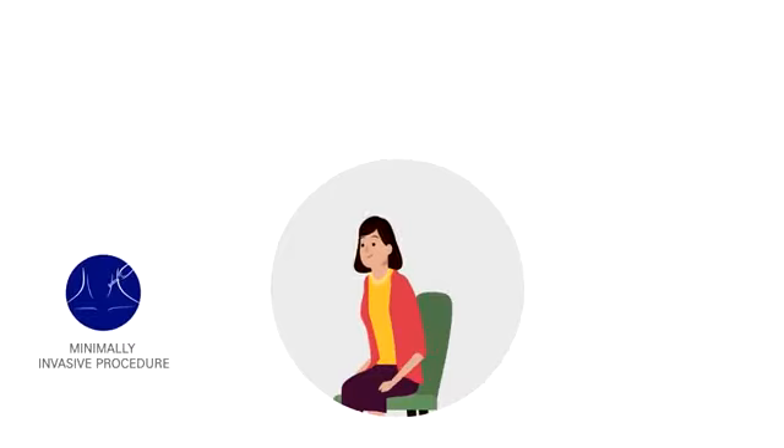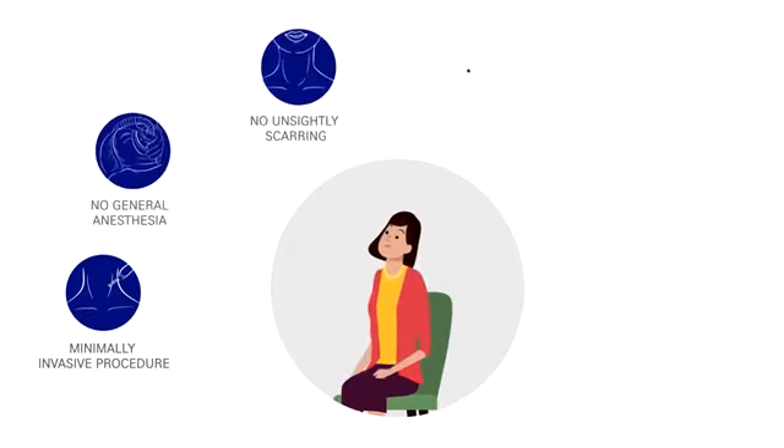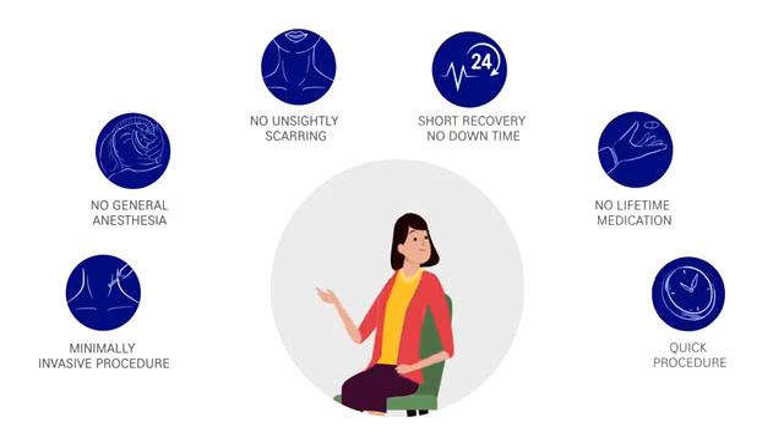The benefits of STAR-Med RFA are: minimally invasive procedure, no general anesthesia, no unsightly scarring, short recovery time, and no lifetime medication.